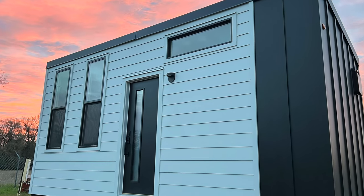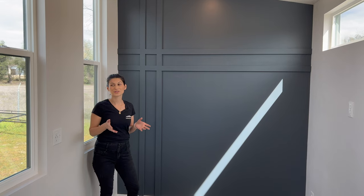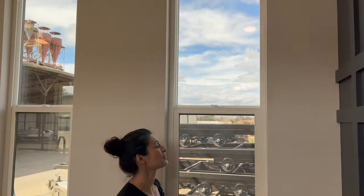Come on in! Inside this beautiful studio we have imperfect smooth walls and a gorgeous accent wall that we designed — we absolutely love it. It is a charcoal gray in color. Look at these windows — they're beautiful, they're tall.